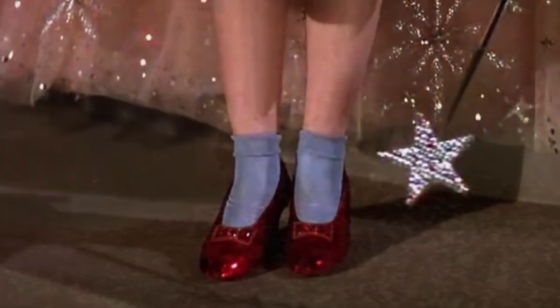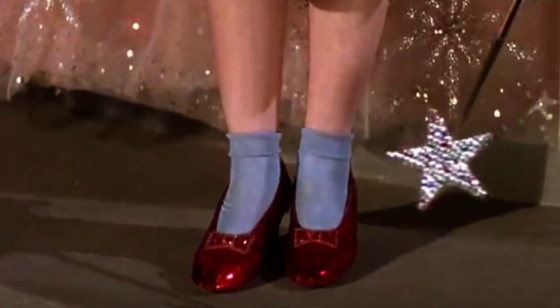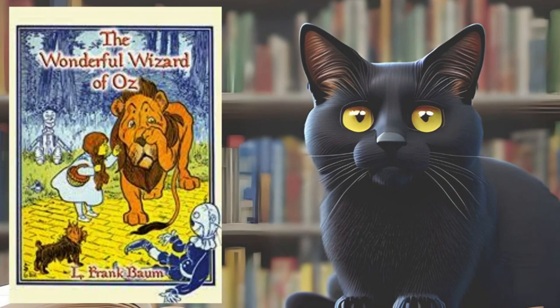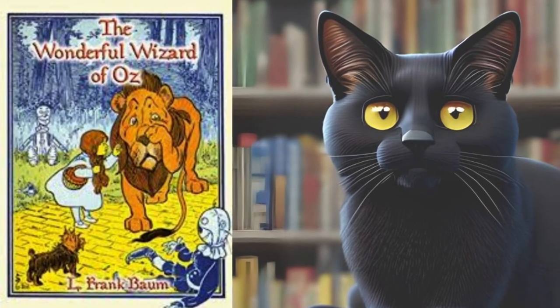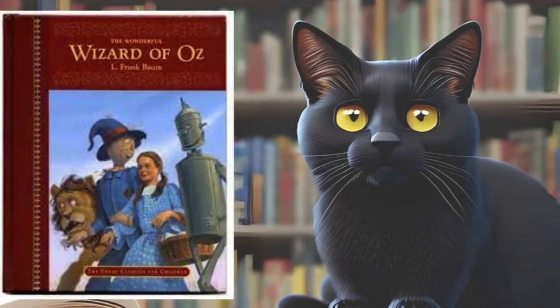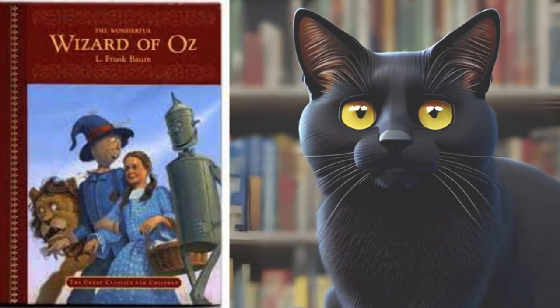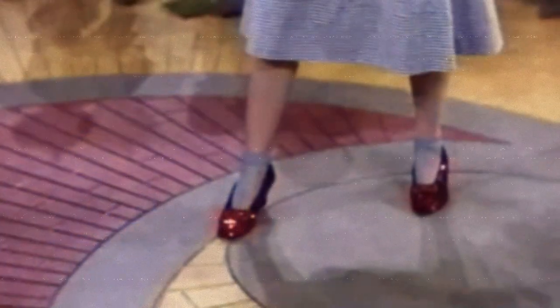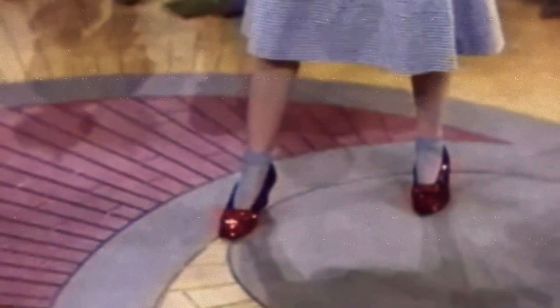Judy Garland's ruby slippers were originally silver. In L. Frank Baum's original book, the magical shoes worn by Dorothy were silver, not ruby. The filmmakers changed the color of the shoes to take advantage of the new Technicolor film process, which made the red shoes pop on screen. The original pair of ruby slippers worn by Judy Garland in the movie are now considered one of the most valuable pieces of movie memorabilia in the world.